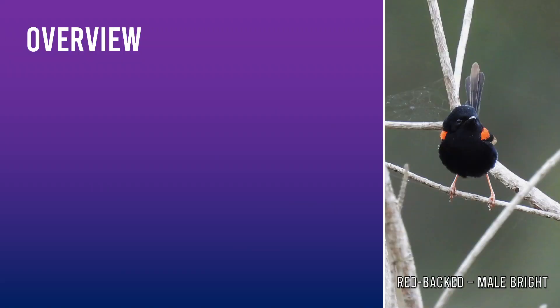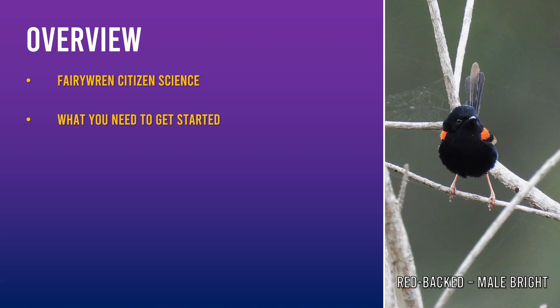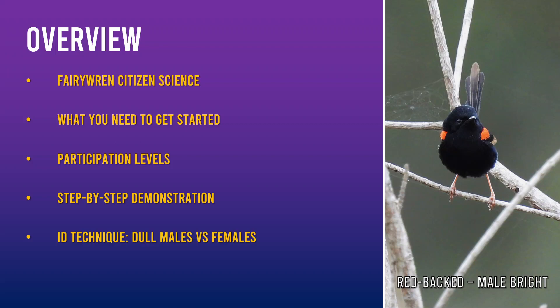Let's start with a quick overview. First, we'll cover a bit of information about citizen science, along with the requirements and different levels of participation for this project. Next, we'll go through a step-by-step demo on how you can report your fairy wren sightings. After that, we'll put on the bird nerd glasses and discover how to tell dull males and females apart. Finally, we'll end with resources and a summary.